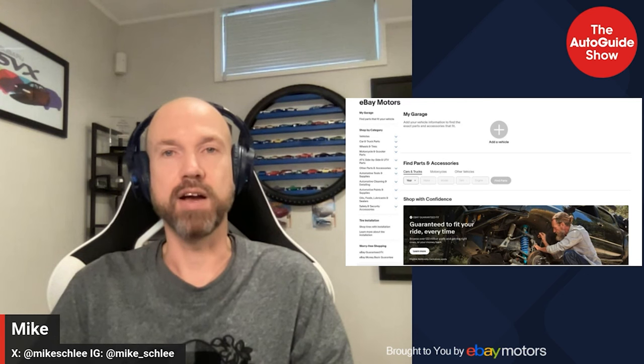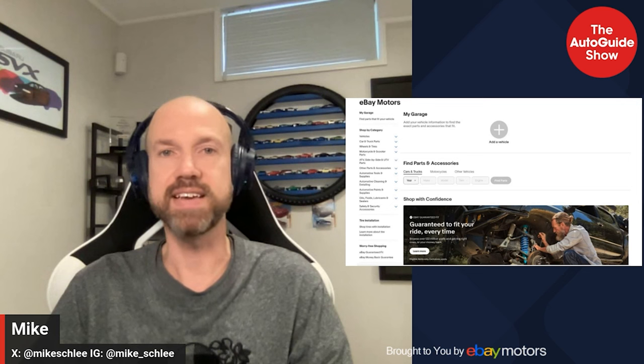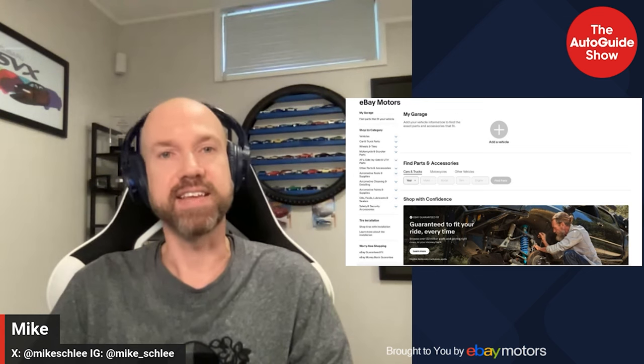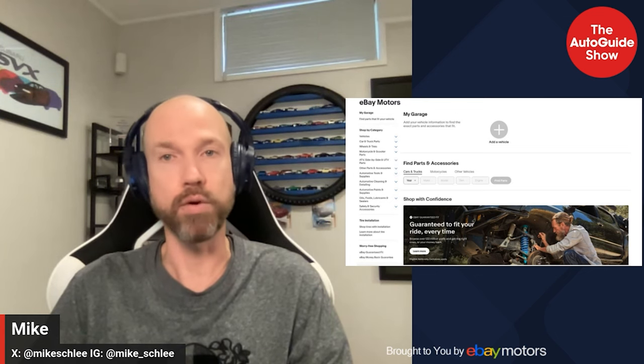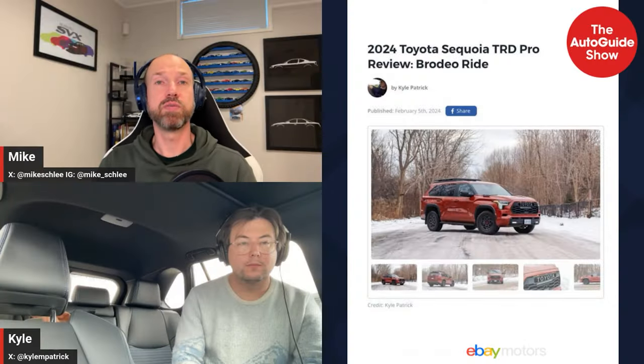We'll also cover reviews of the Genesis G70, BMW i4, Mercedes GLS, and Toyota Sequoia TRD Pro. But first, a word from our sponsor: eBay Motors is here for the ride — your elbow grease, fresh installs, and a whole lot of love. Brake kits, LED headlights, whatever you need, eBay Motors has it. With the eBay Guaranteed Fit, it's guaranteed to fit your ride the first time, every time, or your money back. Keep your ride or die alive at ebaymotors.com.